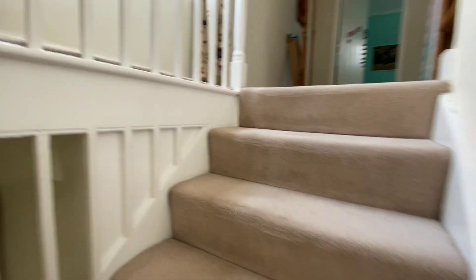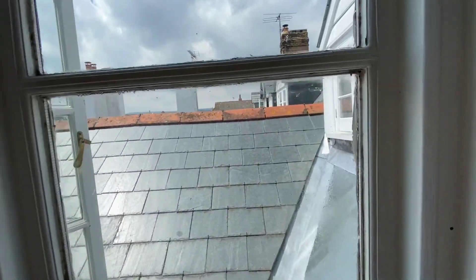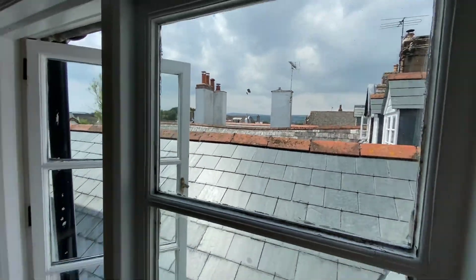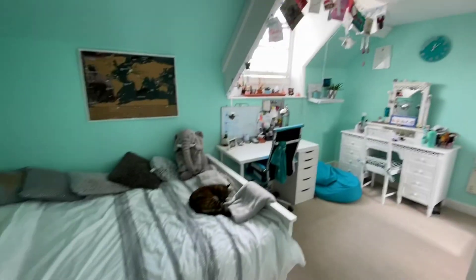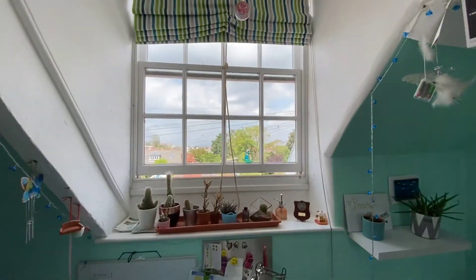Up to the second floor now. Carpeted landing, with window to the side offering glimpses of Holden Hill. Directly ahead of you, you have a double room, with sash window to front.